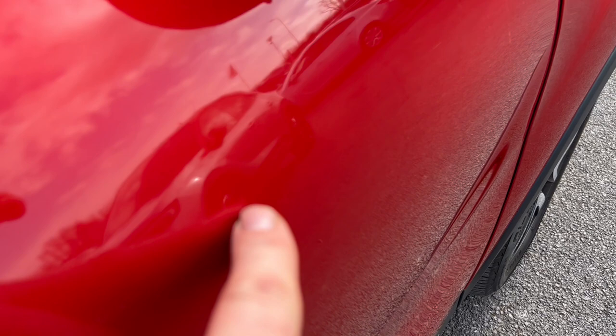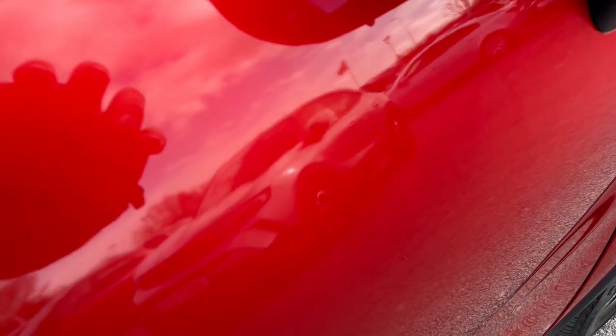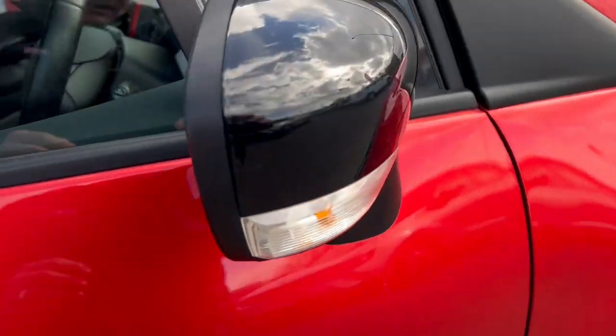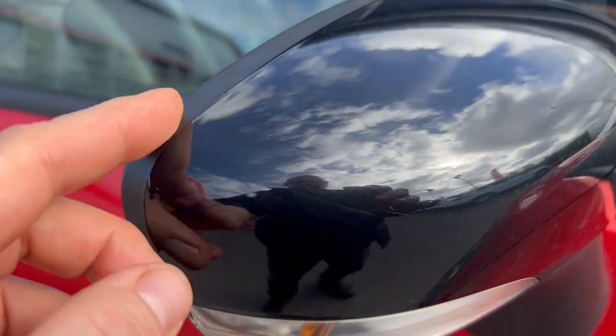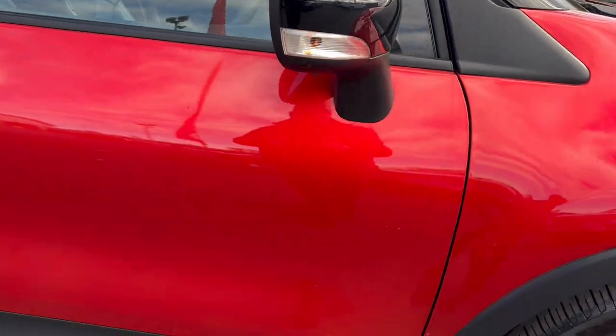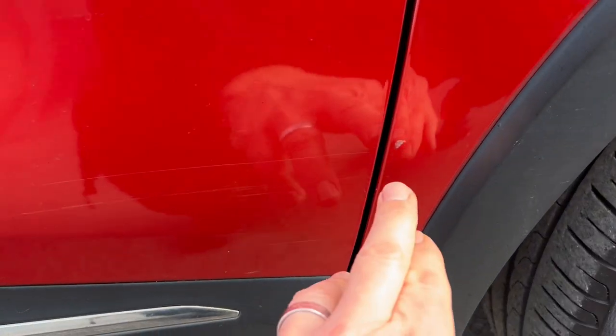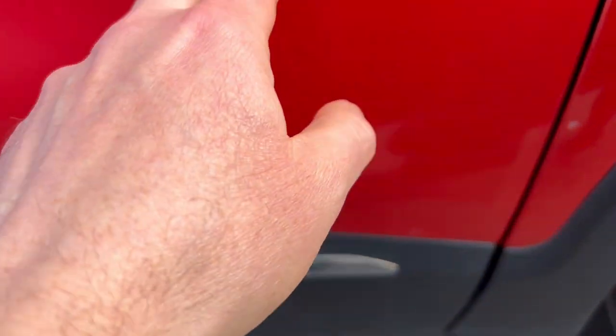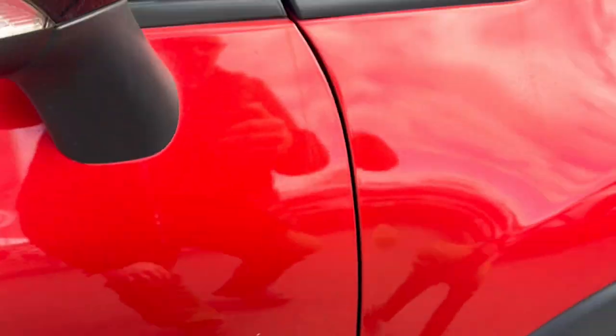There is a tiny little dent here which my phone can't pick up very well — you can just about see that. This mirror again is a little bit marked up, but nothing much at all really to talk about. Coming back to the start, there's that little touch there and some scratches going through the door here, but nothing particularly heavy.